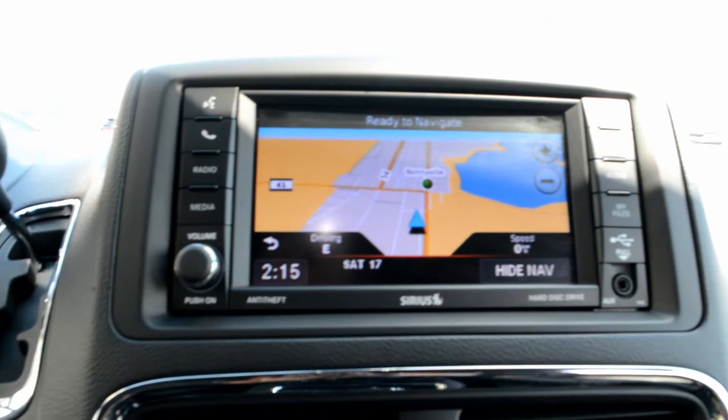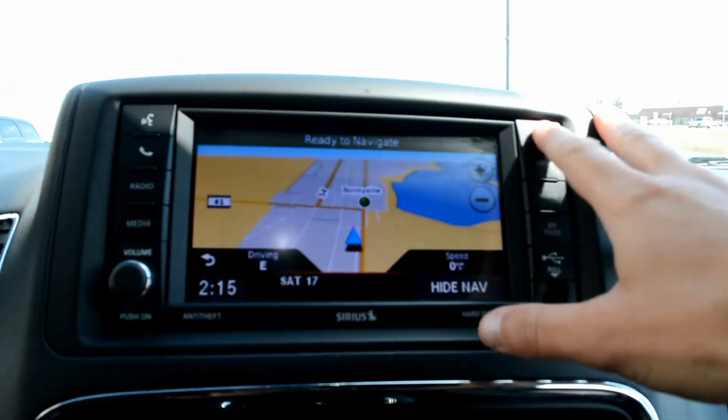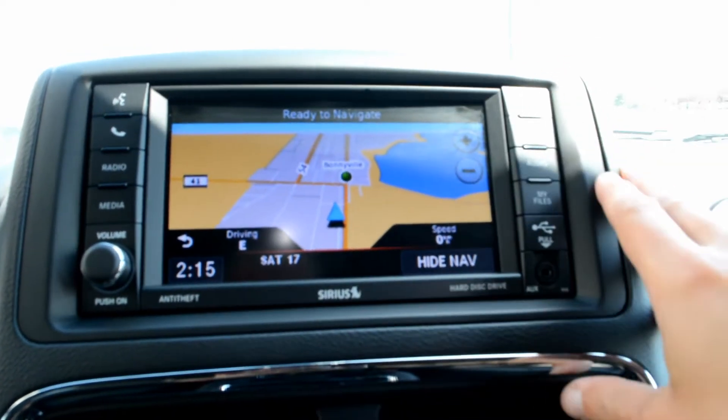Up front you have your touchscreen display — a very user-friendly interface with a lot of great features packed in there. You have access to all your audio and media controls, a CD player built in behind there, and navigation is equipped on there as well.